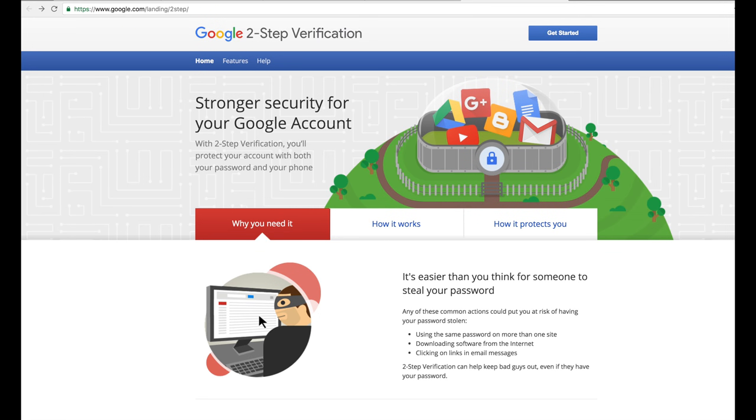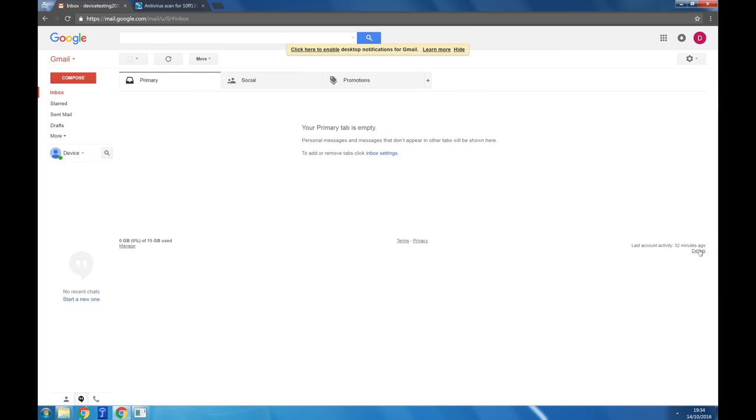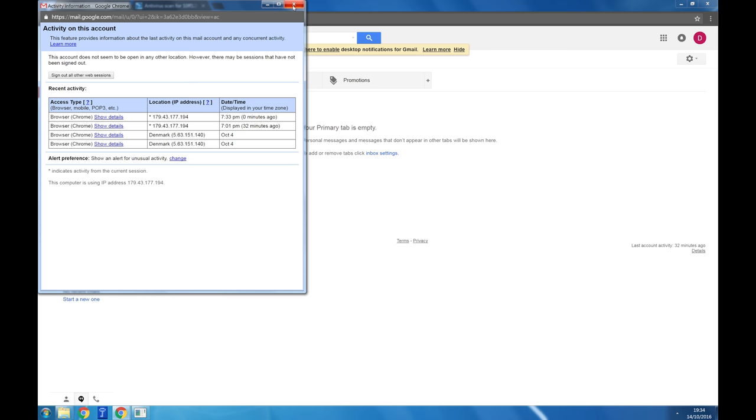This is made more difficult if you already have two-factor authentication enabled on your account. In the case of Gmail, we can check to see if they have tried to log in by clicking on the activity details in the bottom right-hand corner.